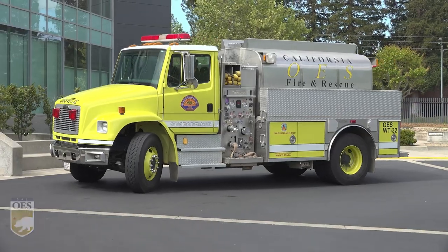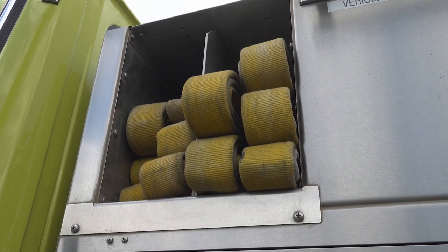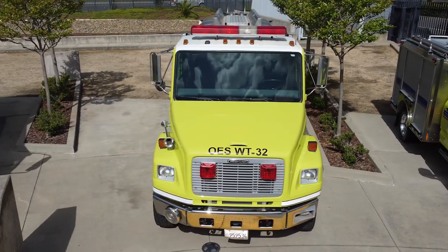Water tenders carry water to support firefighting operations. They also provide water for firefighting operations after an earthquake. With the capacity to carry a two-person crew, water tenders carry 2,000 gallons of water and are a vital resource when fire hydrants aren't available.